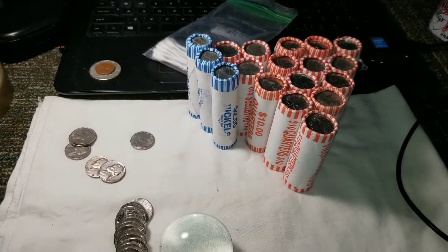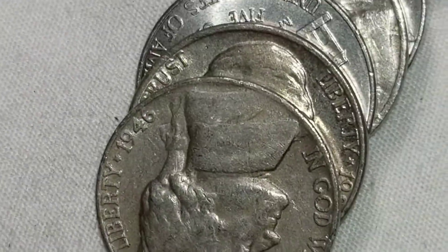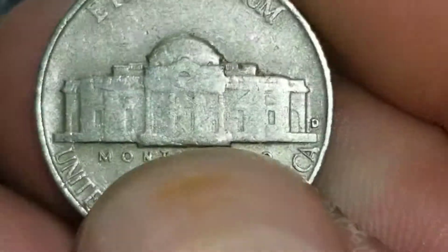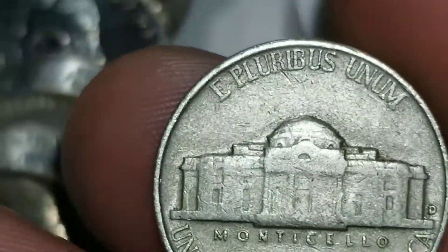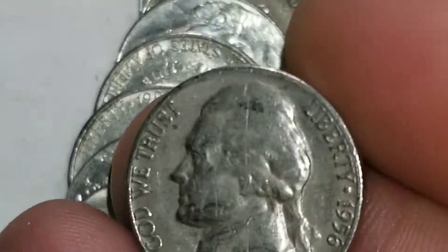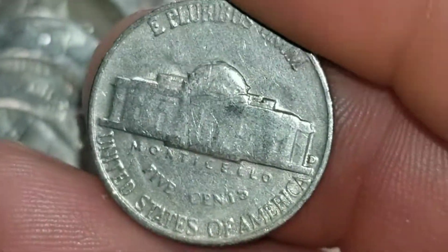We're on roll seven and we've got our first non-50s coin — a 1946 from Denver, which is one year off silver. On roll nine we've got another 1956, this time from Denver again.